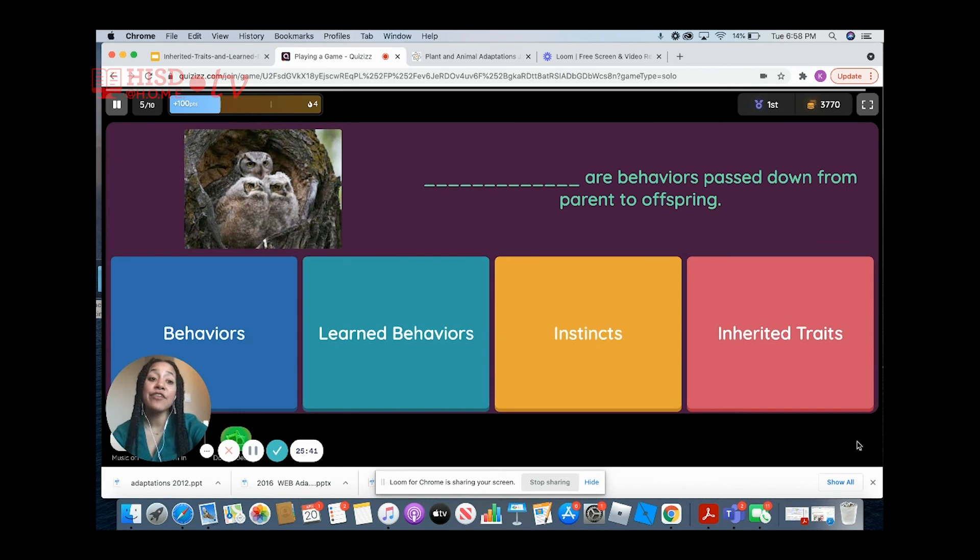Blank are behaviors passed down from parent to offspring. What do we call it when your parents pass behaviors on to you? Your parents pass on instincts. Those are the behaviors they pass on, and they are called instincts.